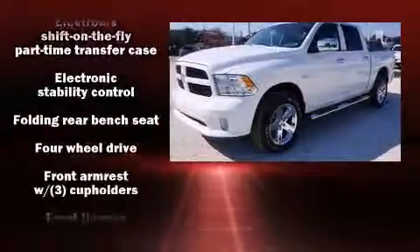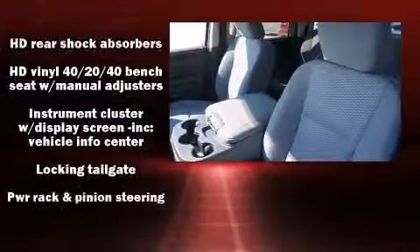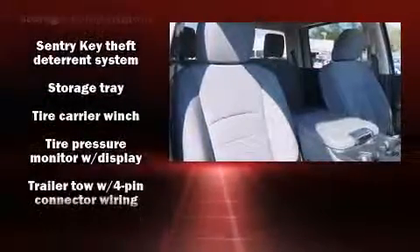Passengers are protected by various safety and security features including head curtain airbags, front side impact airbags, traction control, brake assist, ignition disabling, and four-wheel disc brakes with ABS. Various mechanical systems are monitored by electronic stability control, keeping you on your intended path.